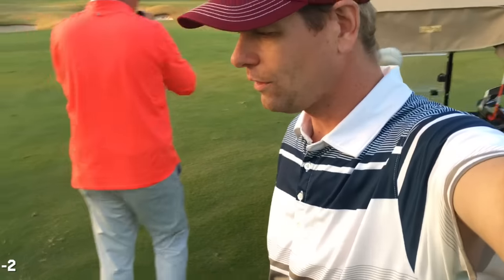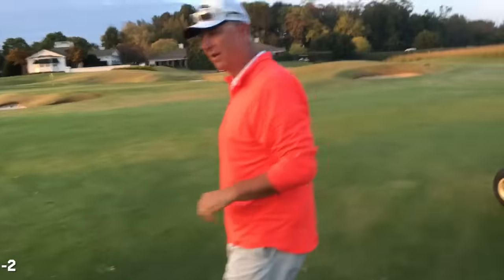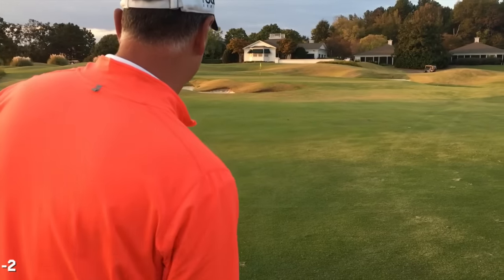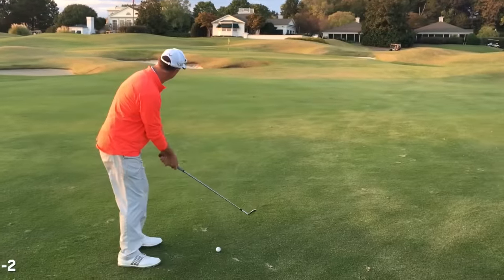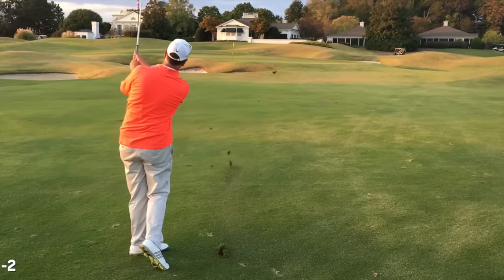Ninth hole at Old Waverly — Tony has 64 yards. These are really beautiful. Thanks so much Tony for setting this up. Greg, Chris, Tim, VJ, and Nate took care of us. Thanks a ton to the guys at Old Waverly for having us out — this was really an amazing treat to get on this course.